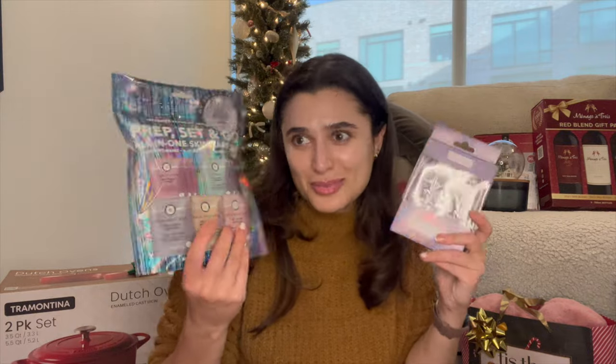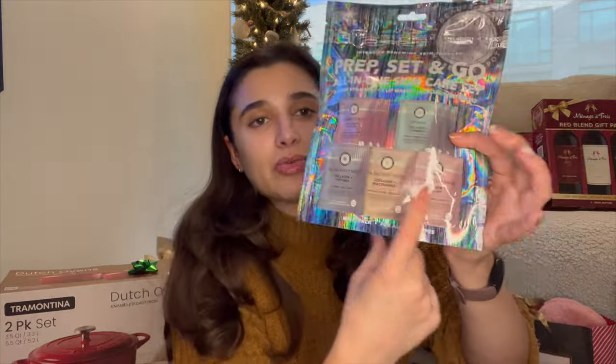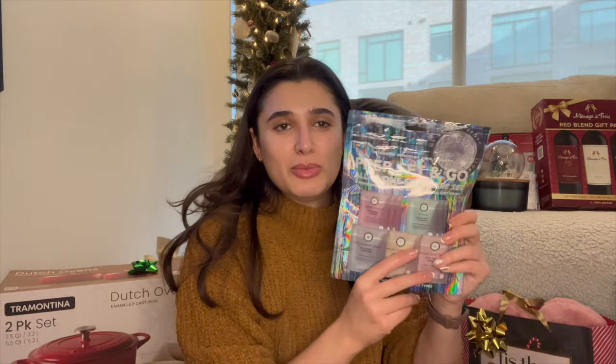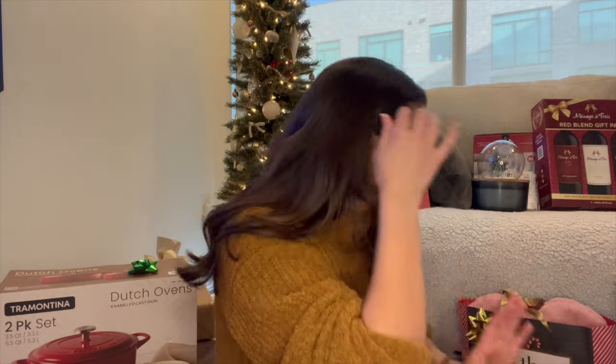From my brother's girlfriend Jesse, I got a little pamper set — the Prep Set and Glow all-in-one skincare set, which comes with eye masks, a lip mask, and three different types of face masks. So cute! She also got me a little manicure set with a nice carrying case, which is great because I'm always losing my nail clippers.